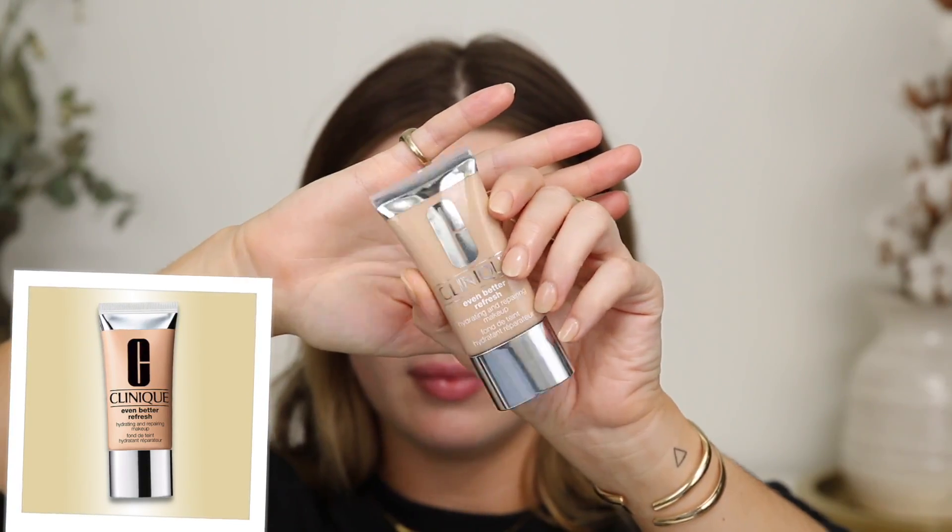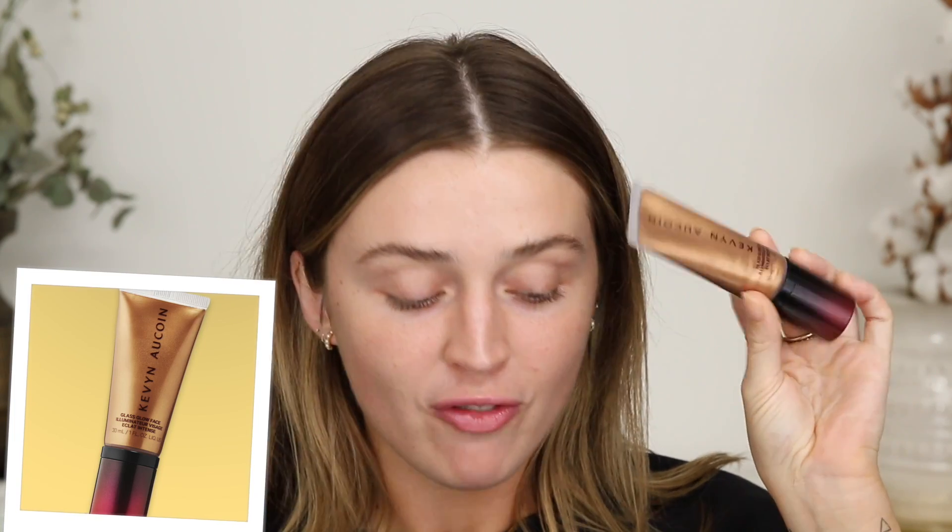So for the foundation, I wanted to use the Even Better Refresh Foundation from Clinique. I'm also going to take a little drop of the Kevin Aucoin Glass Glow Face and press this into the skin. I find that applying foundation with my fingers gives it a much more natural look — the warmth in your fingers helps the product blend in with your face. And it just overall gives a much more natural look. For a no makeup makeup look, I don't want to be able to see any of the foundation — you still want to be able to kind of see your skin through it, just evening out the skin tone, giving it a flawless appearance, but no cakiness whatsoever. Then I'm just going to go in with my beauty sponge over top to blend in any areas I wasn't able to blend with my fingers.